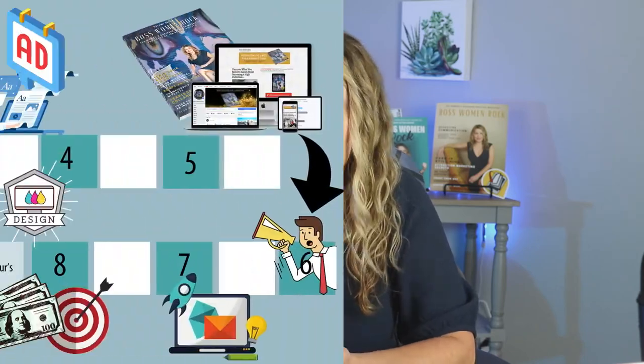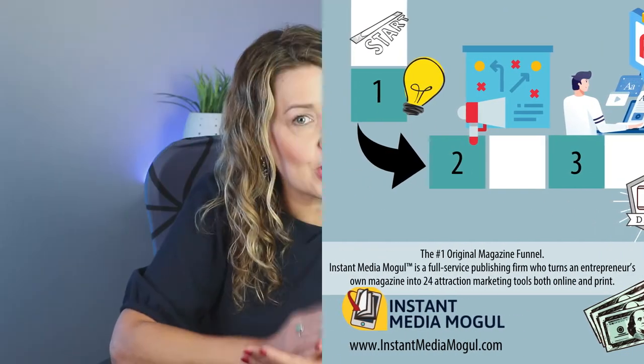How does the magazine publishing process work? Do you need a publisher or can you self-publish and do it on your own? In this video, I'm going to show you my step-by-step process for publishing, marketing, and distributing your very own magazine. Then you can decide if you want to do it yourself or work with a publisher.